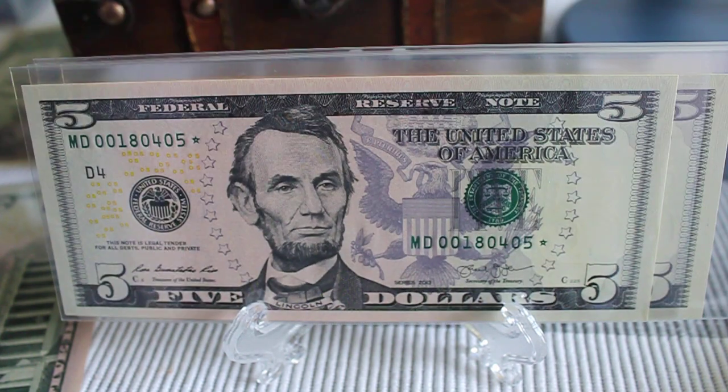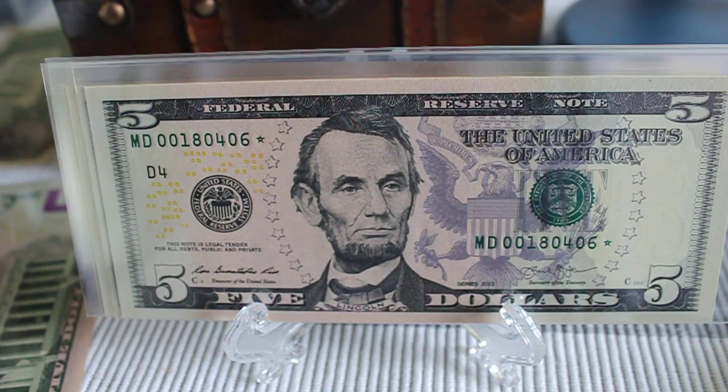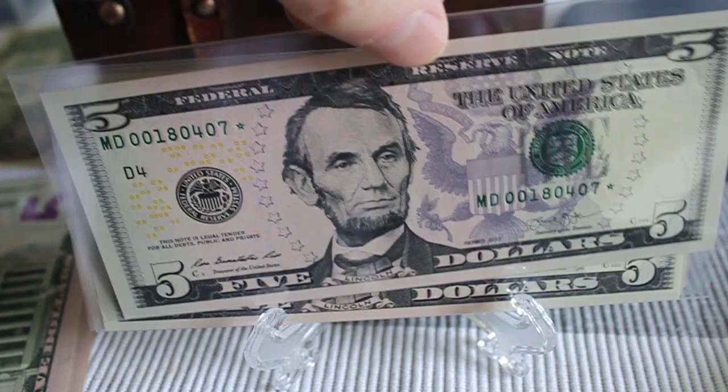At auction, I would guess that these notes would sell for at least $100, maybe $150 a piece. And then you have three running in sequential order. The first one was not sequential, so that's the fourth one here.